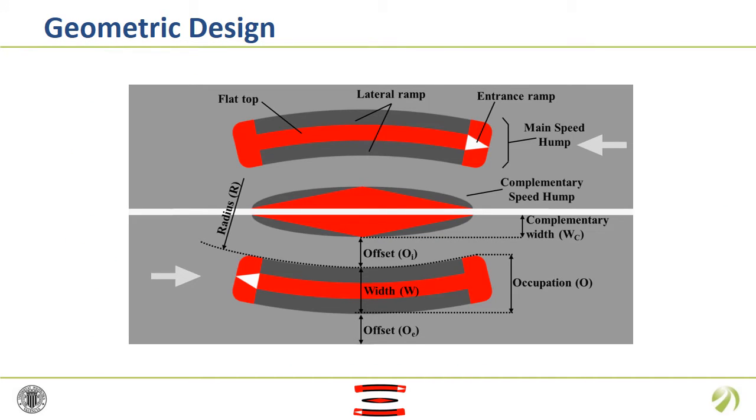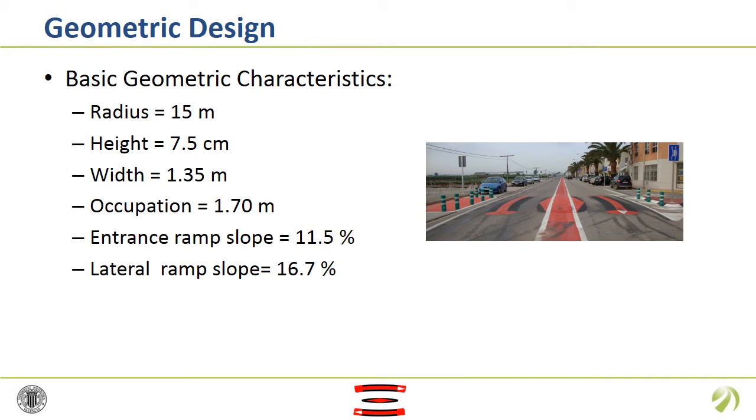In this figure you can observe the geometric parameters, where the main ones are the radius of the kidney that determines the speed, and the width and occupation that facilitate passenger cars with a smooth curve trajectory to straddle the hump, while passenger cars going straight ahead must pass on the hump. The occupation is narrow enough that wider vehicles such as emergency vehicles, trucks or buses could follow a straight path straddling the main speed hump. The basic parameter values are: a radius of 15 meters is the most effective, a height of 7.5 centimeters allows straddling, and an occupation of 1.7 meters is enough to encourage curve trajectories.